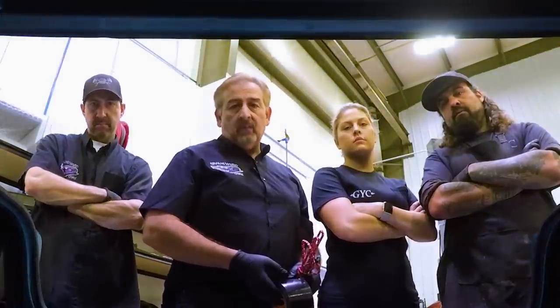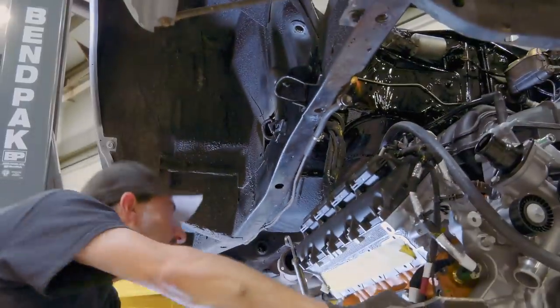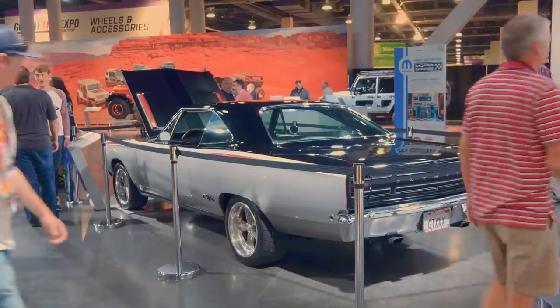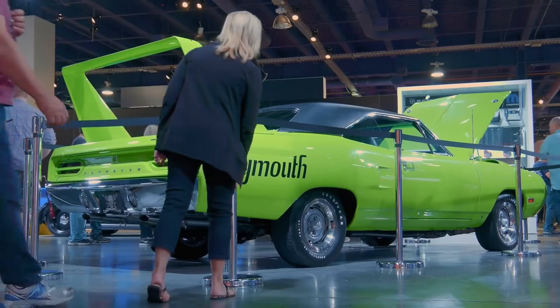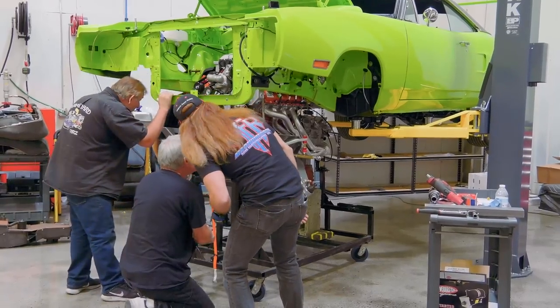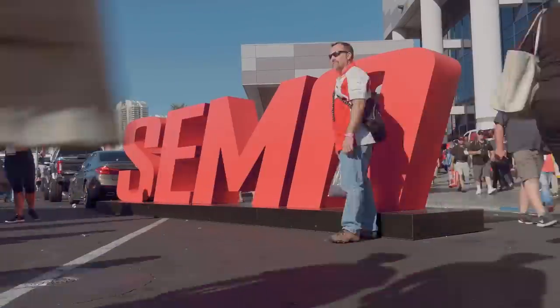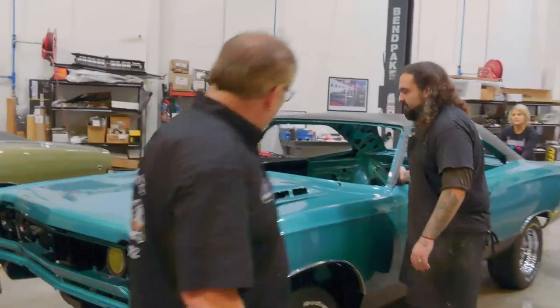Congratulations, you're the only person on the planet that missed Graveyard Cars last week. Here's what you missed. Last time, the Ghouls concluded the epic builds of Chris Jacobs' 1968 GTX and the first of its kind, 1970 Plymouth Superbird equipped with a Hellcat Crate Hemi. With SEMA in the rearview mirror, the Ghouls begin the final assembly of a 1969 Plymouth GTX in seafoam turquoise.